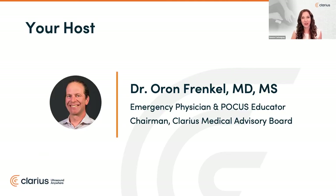Dr. Frankel is trained in emergency medicine in California. A passionate POCUS educator, Dr. Frankel has been using Point of Care Ultrasound his entire career. He practices in a busy academic teaching hospital in Vancouver as an emergency physician and serves as chairman of our medical advisory board. Dr. Frankel, welcome back.